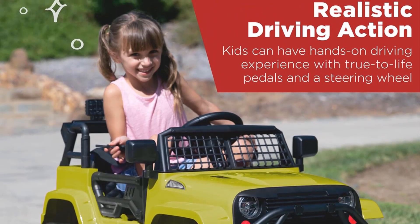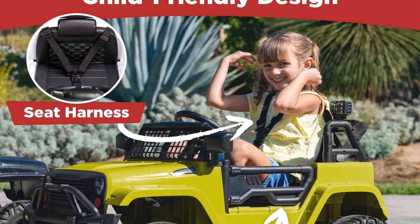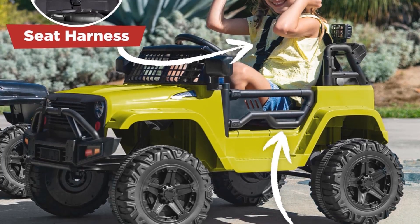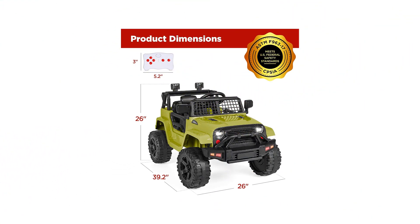Keep in mind the weight limit of 61 pounds. This small yet powerful ride-on is ideal for young racers eager to drive like grown-ups. The ride-on boasts an adjustable seatbelt, bright LED headlights, lockable doors, and a grid windshield for an authentic off-road look.